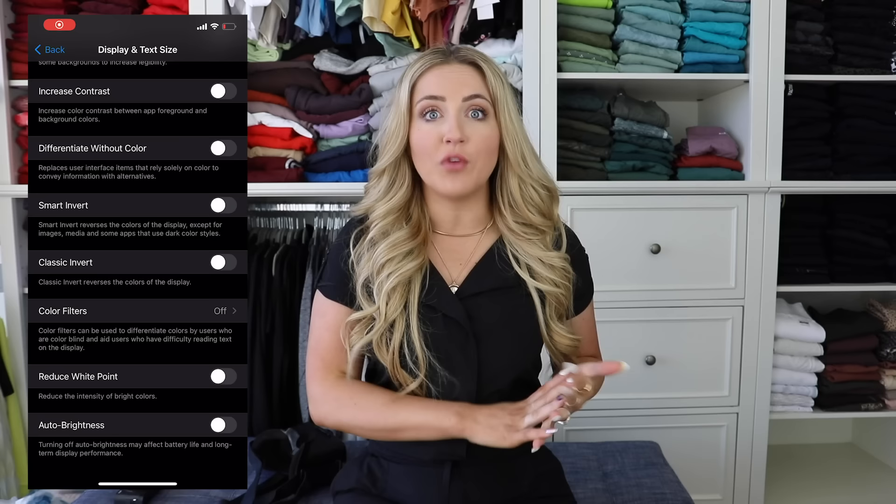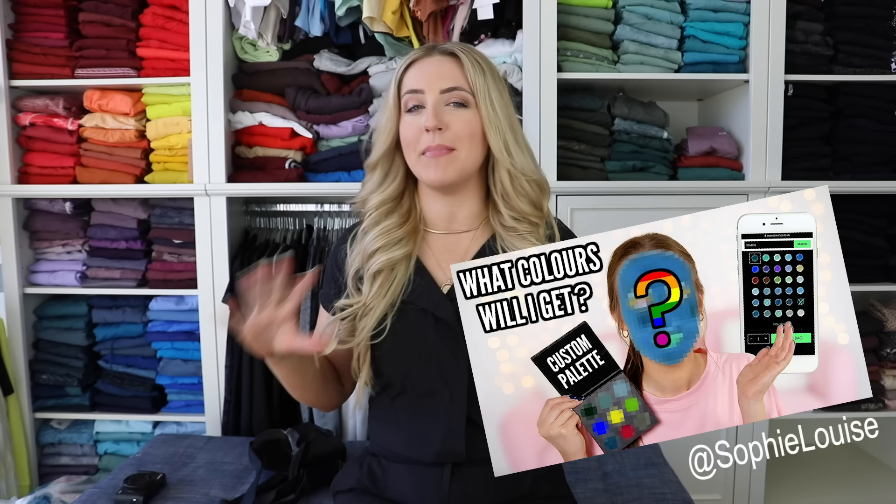Welcome back to HopeScope. If this is your first time here, hello, I'm Hope. This is my co-host Leo. I've been seeing this trend floating around where people go on their phone or their computer, they turn the inverted color on and they buy makeup or clothes. And I thought, why don't I do that in real life?